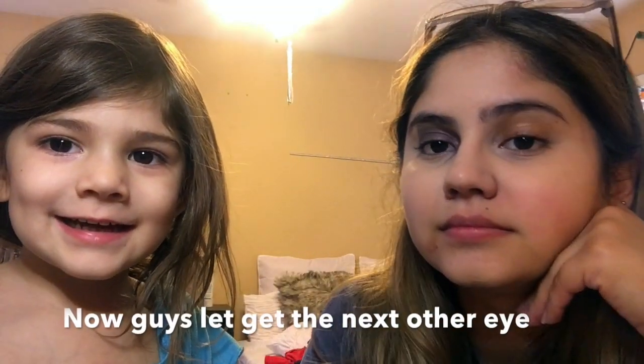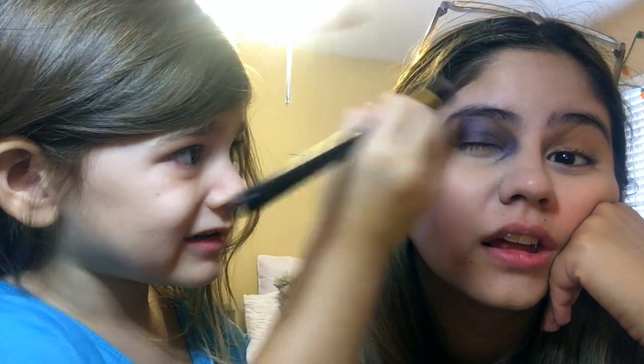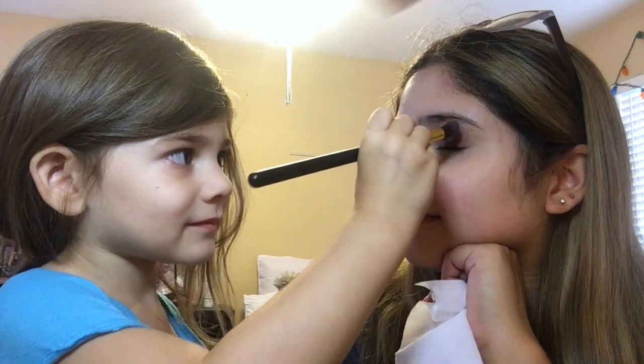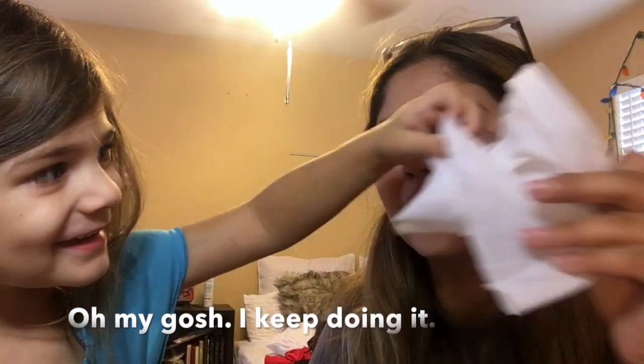Now guys, let's get to the next other eye. Wait, but you have a lot right here — why'd you go right there? I got it down your eye. Do you want me to take it off right there? Yeah, okay. So guys, let's do the next other eye. I keep doing it — like it's on my cheek? Yeah. We'll just use foundation to fix this.